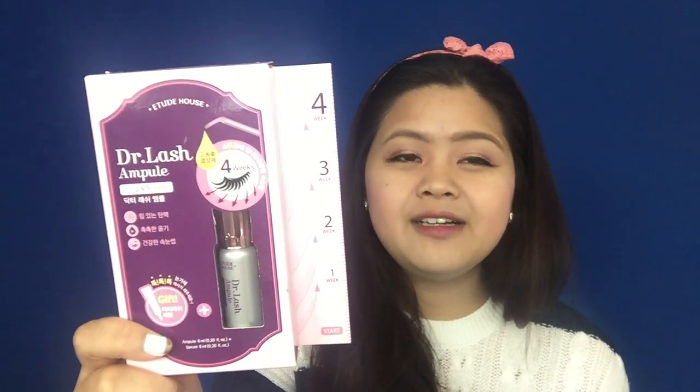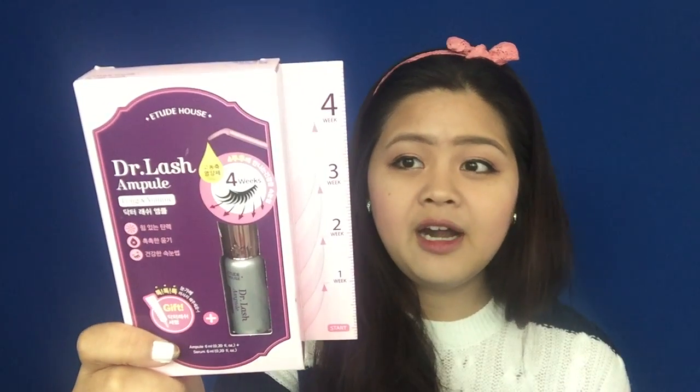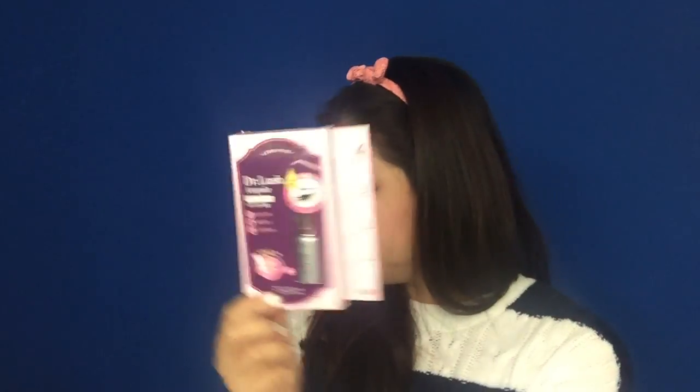They also look more thicker, more volume, and healthier. With this packaging, you will get three items. This is a lashes ruler, and this is the lash serum. At night time, you apply this around your eye.